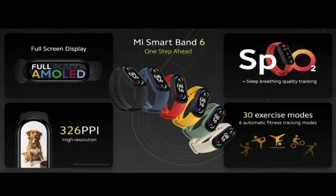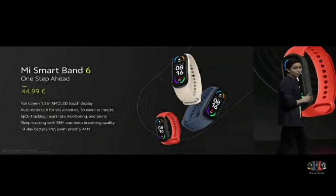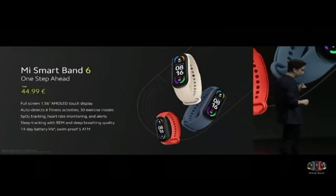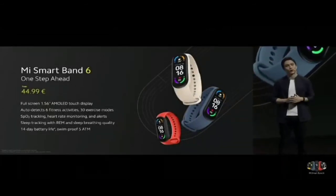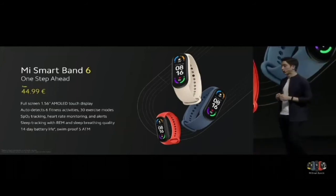Mi Smart Band 6 is going to let you stay one step ahead with all of these new upgrades: a full screen, high-res AMOLED touch display to see more and do more with less swiping, plus a step ahead in fitness and wellness with new exercise modes, SpO2, and sleep breathing tracking. Mi Smart Band 6, with major upgrades for you to be one step ahead in life, fitness, wellness, and more — now available at only 44.99 euros.